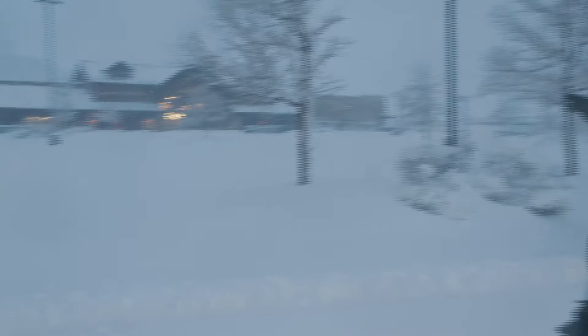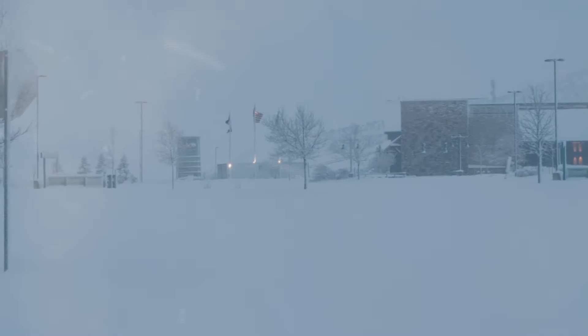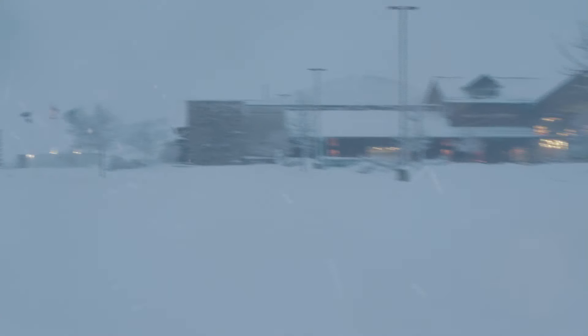And this is only the first third of the storm. You can see the base of the Palmer Divide. This is essentially the last exit before heading up to Castle Rock and up over the divide where conditions deteriorate even more so. We have many road closures and many cars that have been getting stuck.